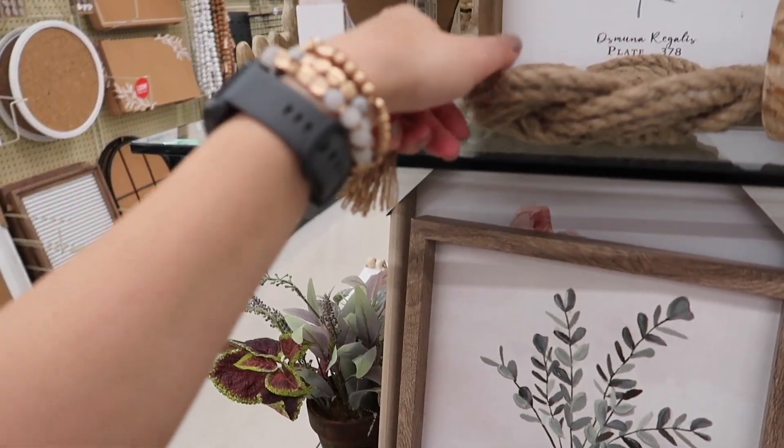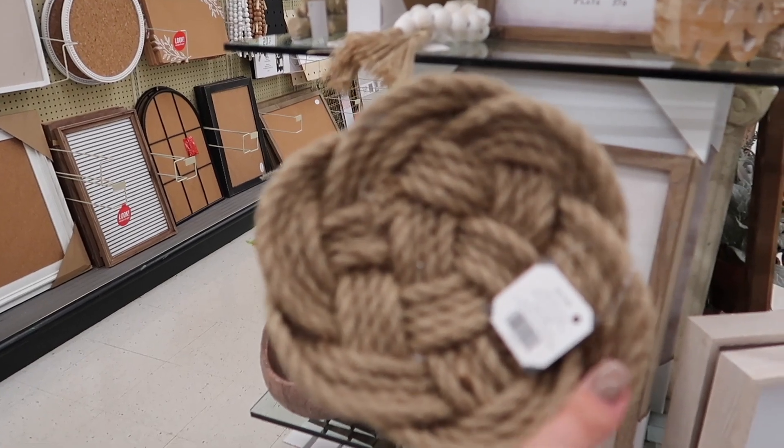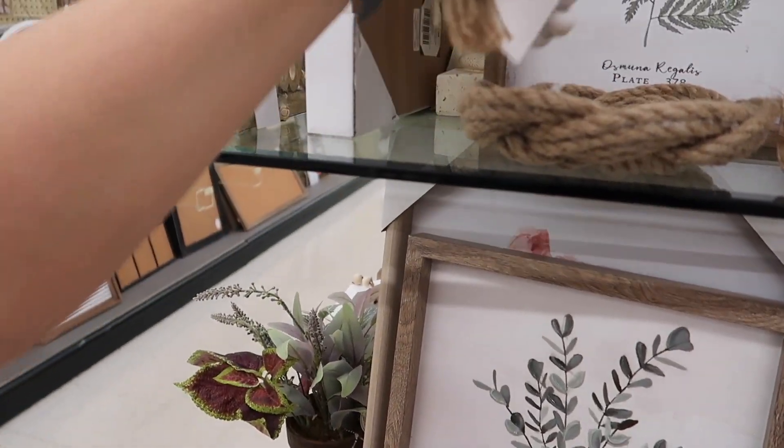These little beaded garlands right here are also part of their tabletop decor. But I was really intrigued by this piece right here with all the rope and knots — such a unique piece in general. That one is $7 on discount week.